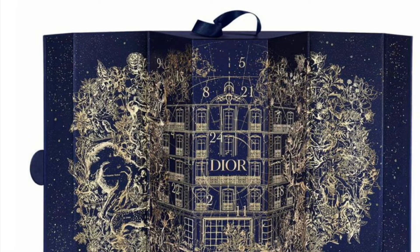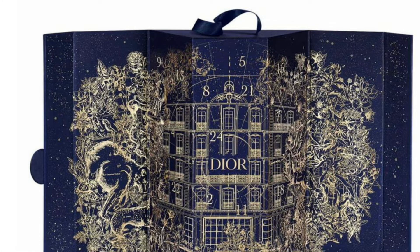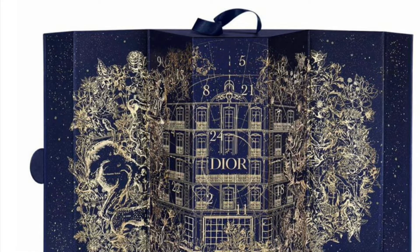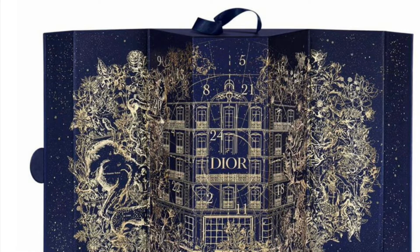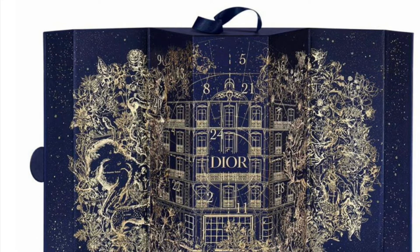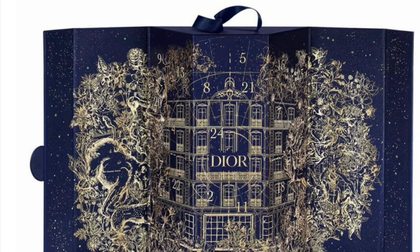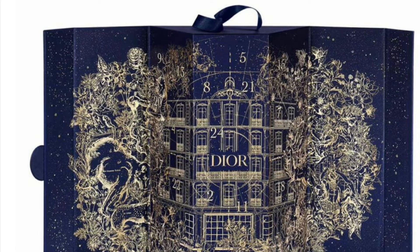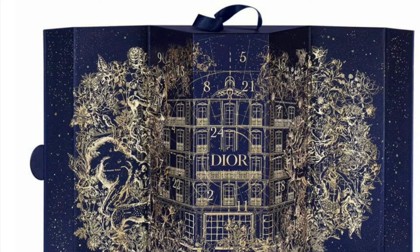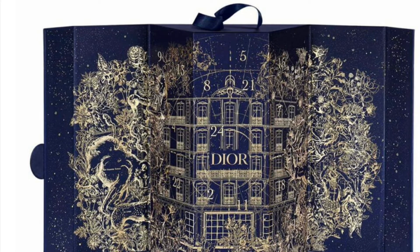Here are the full spoilers for the 2022 Dior Advent Calendar, coming soon October the 15th. The calendar is $535 and comes with 24 products, including mini fragrances, makeup minis, and skincare minis. And of course, if I get this in PR, I will do a full review for you.